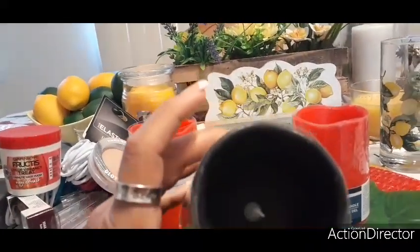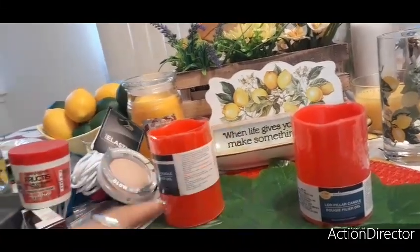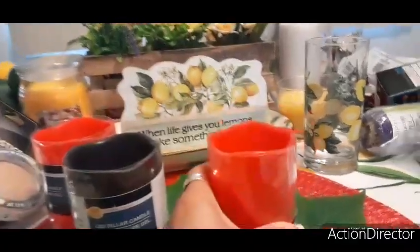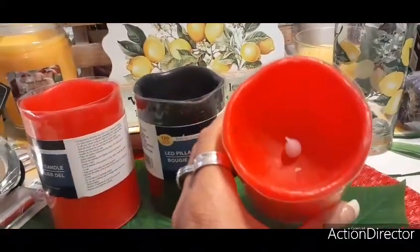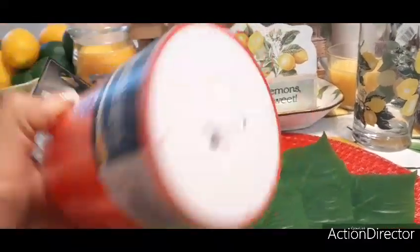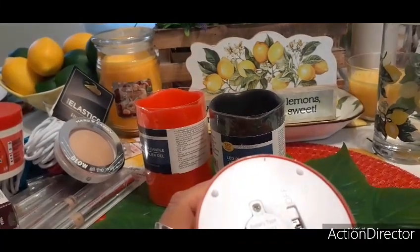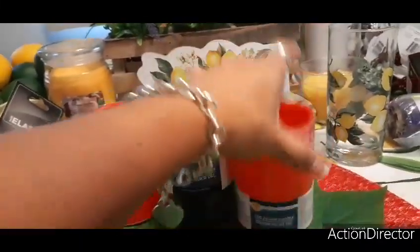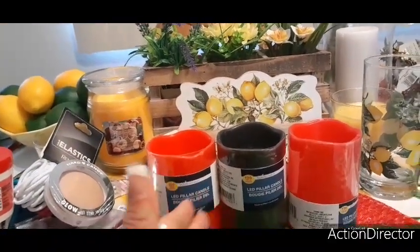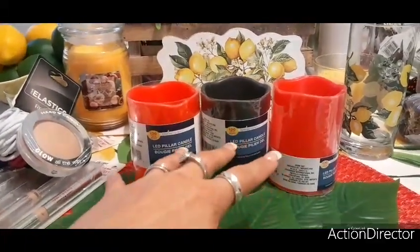I didn't even check if they worked — none of them are working. It's almost like children had played with them and turned them all on. I'm going to find what batteries these use and replace them. It says 120 total hours so I'm definitely going to try to find the battery. It's hard to find LED candles at Dollar Tree — they sell out really quickly.